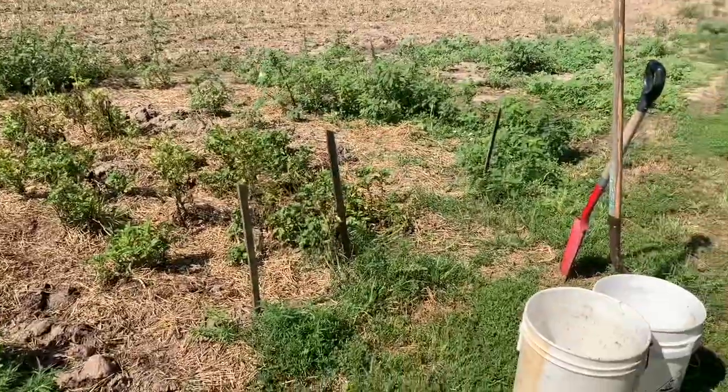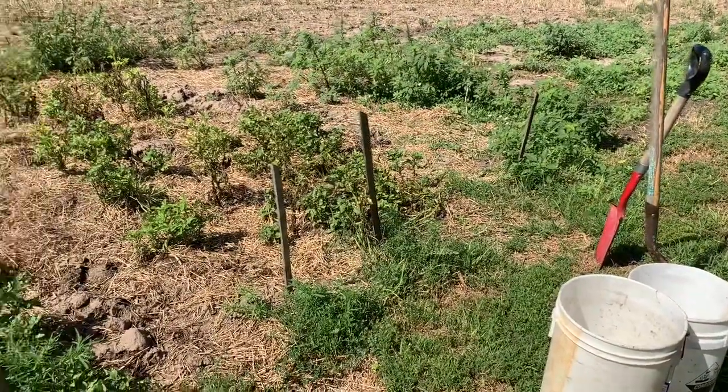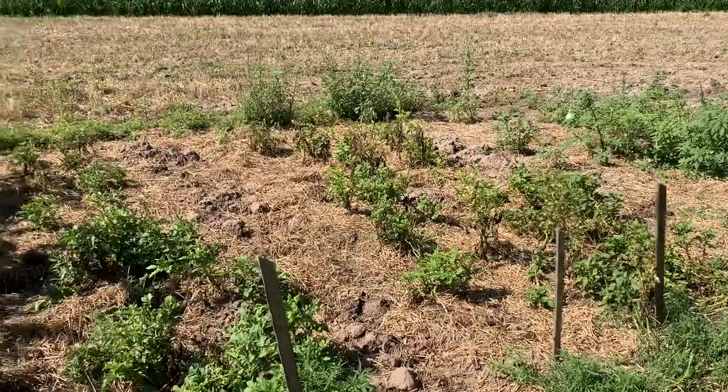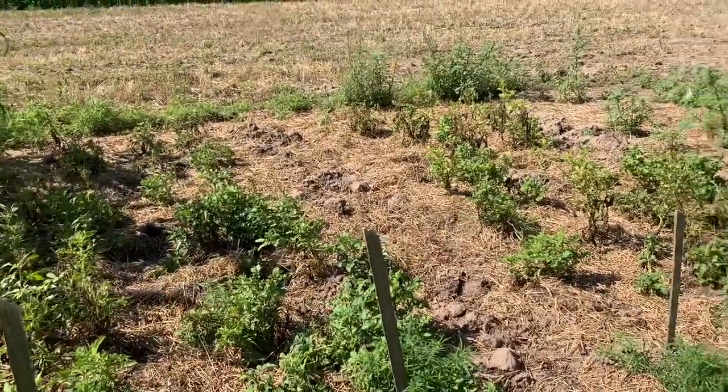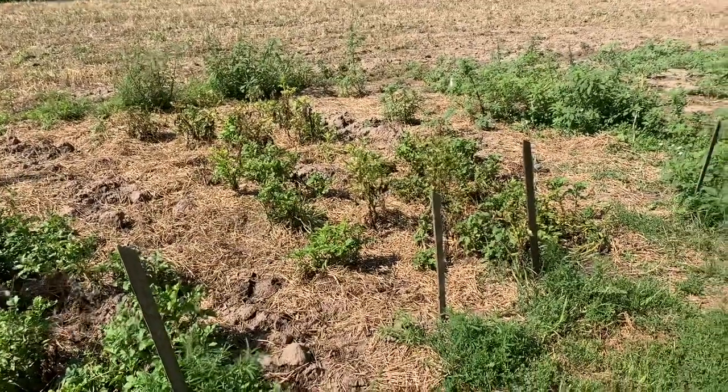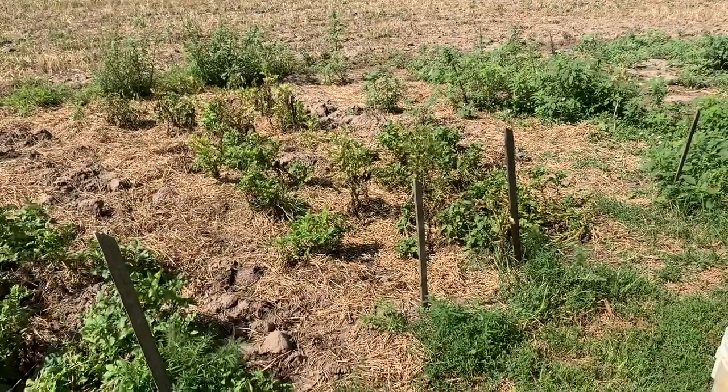I've got a bunch of buckets because I've got six varieties planted here, and I want to kind of compare them all. You've probably seen people dig potatoes before, so I'll get them dug up and show you what we have.